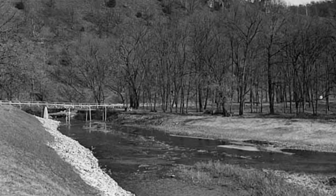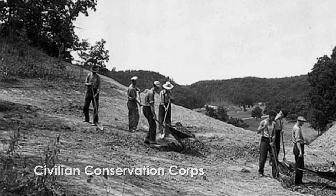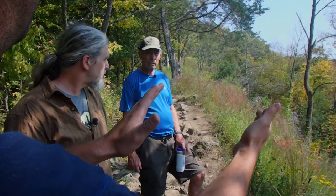How does this prairie differ from the goat prairies that you see downstream? We have photos of this site from when the CCC was doing their work. This was a bluff prairie, a goat prairie — it was bald. There were hardly any trees on this ridge. Very interesting indeed.